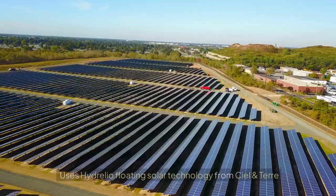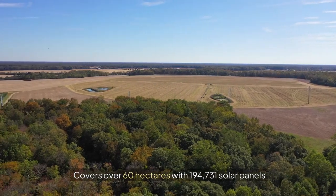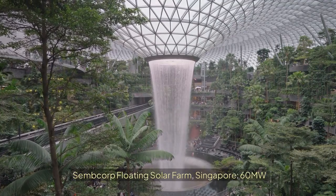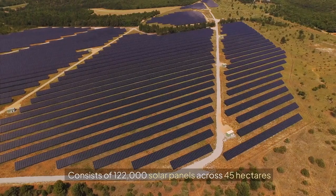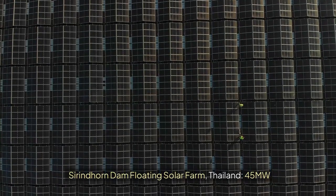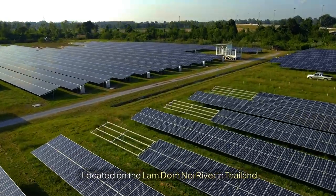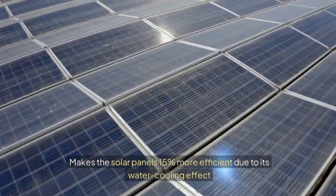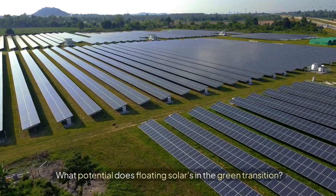The Chuzhou floating solar farm in China is 70 megawatts, using Hydrelio floating solar technology from Ciel & Terre, covering over 60 hectares with 194,731 solar panels. The Sembcorp floating solar farm in Singapore is 60 megawatts, located on the Tengeh Reservoir, consisting of 122,000 solar panels across 45 hectares. The Sirindhorn Dam floating solar farm in Thailand is 45 megawatts, located on the Lam Dom Noi River, comprising 145,000 solar panels and making them 15% more efficient due to the water cooling effect.